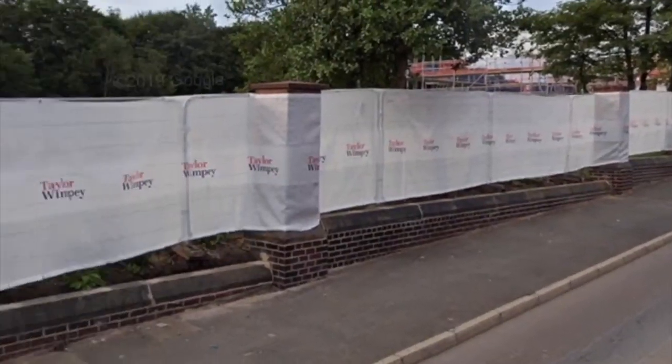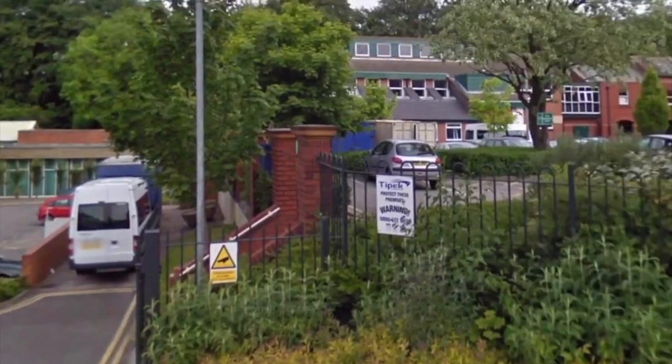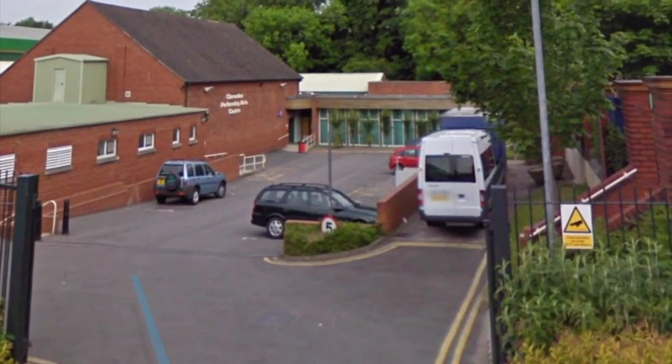Let's go back in time to actually see what it was like before the housing estate was built. Again, Clariden Road all the way around - this is where our house is going to be.